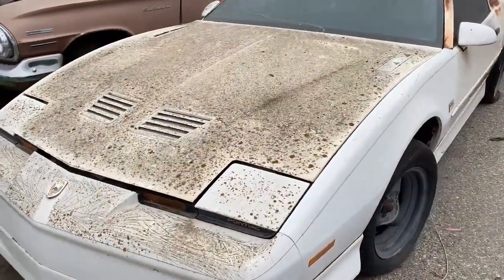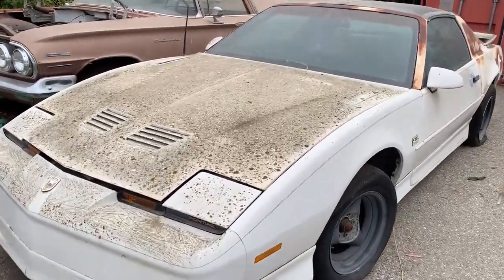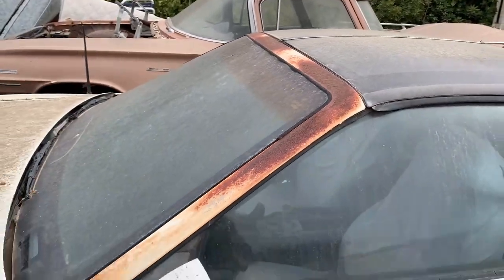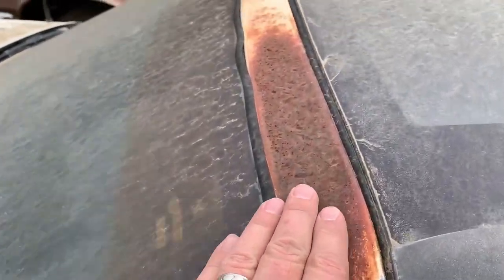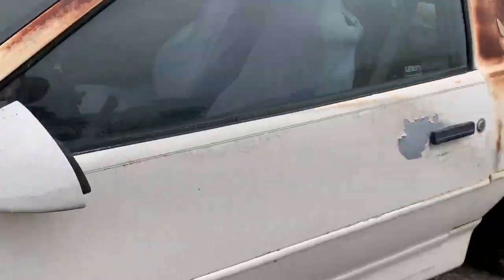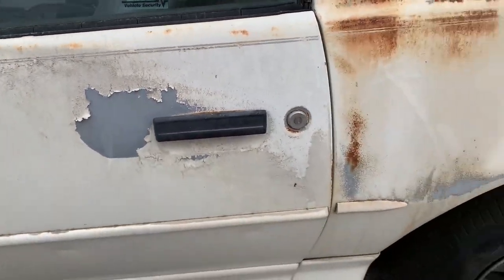And then there's the third gen GTA. This thing's been sitting out here for 15 to 20 years. Supposedly when it was dropped off it was in good shape — paint was looking good — and then it just went away. There's some surface rust, it's got that moss growth — it's got the moss package. It's got primer and a little bit of patina.